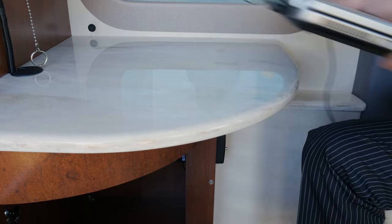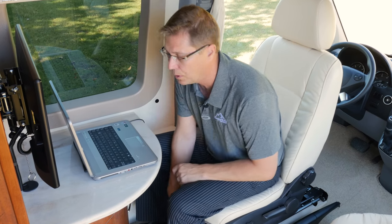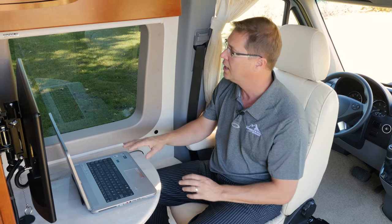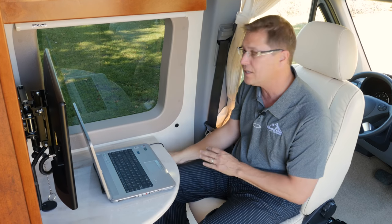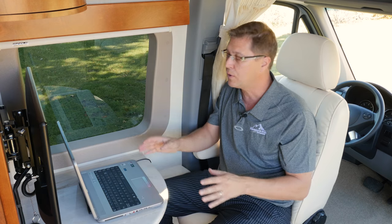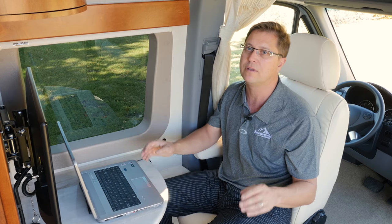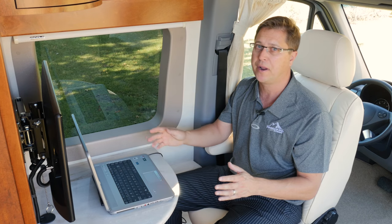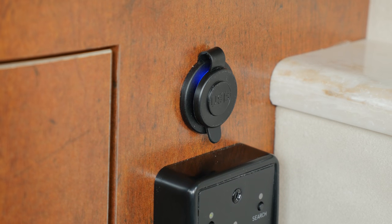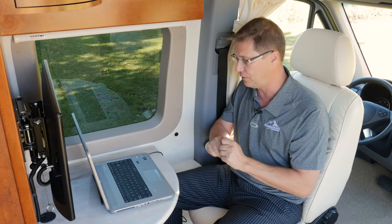With my laptop set up, I can rotate my chair and pull it all the way up for a nice comfortable position. If the sun is coming in the window, I have a handy MCD shade right here. With the laptop plugged into the 110 outlet, we can power and charge it through our new Xantrex 2000-watt pure sine wave inverter — right from the coach batteries without needing to start the generator. Just below the 110 plug is a USB charging port with two jacks so you can charge two devices simultaneously.